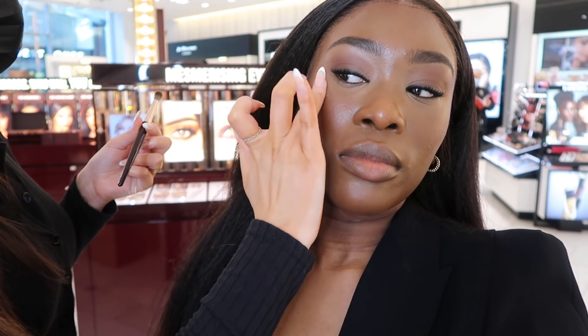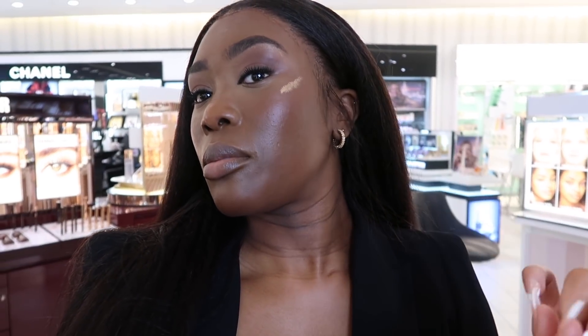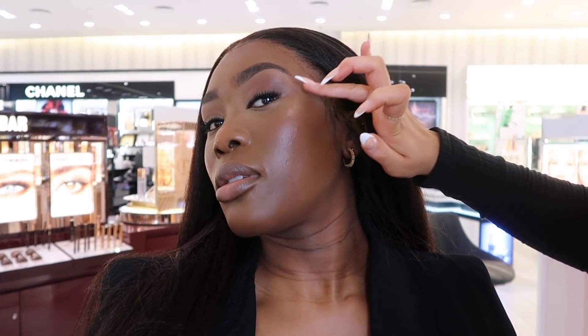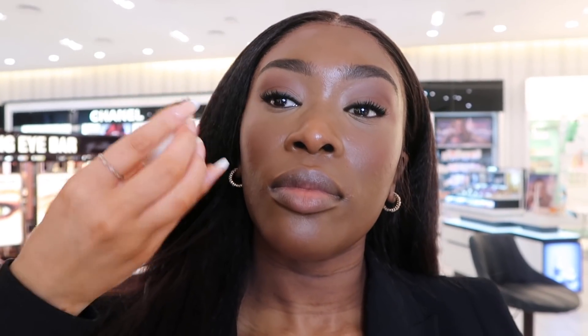This is what my base and everything is looking like so far — gorgeous. Then we go in with a liquid highlight, applied to the tops of my cheekbones, and she warms it up with her finger and pats it in. It's very subtle — it disappears into my skin and you can barely see it on camera, but when the light catches it, it gives the skin a really nice natural glow. She uses a sponge to make sure it looks skin-like and blends in seamlessly.